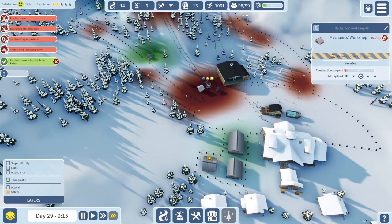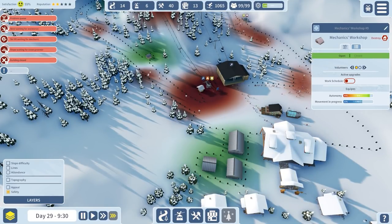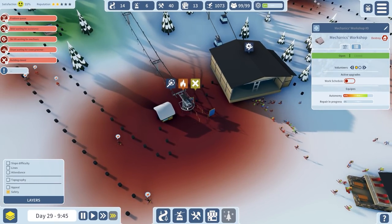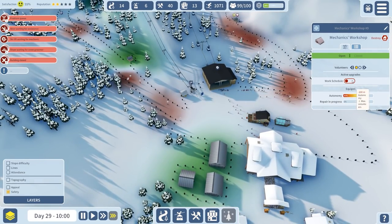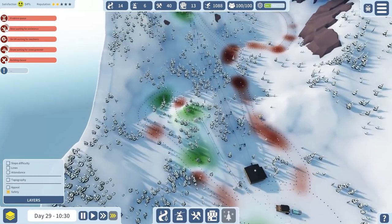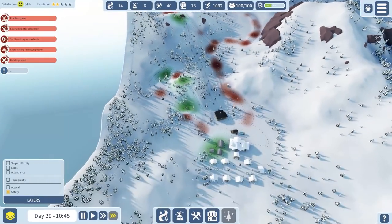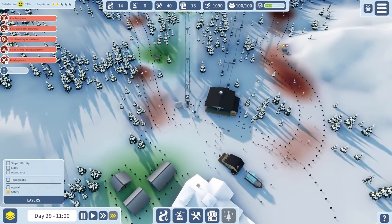Let's build this mechanics workshop and assign people to that. That snow groomer is well and truly broke. We'll assign two people to that - it's now getting fixed. Things have gone really south really quickly, haven't they? I think I've just expanded too quickly.